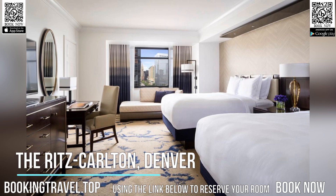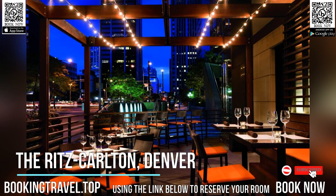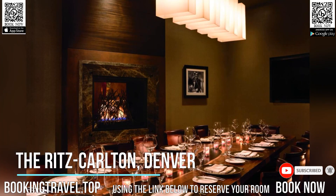This Denver hotel offers luxurious guest rooms with a flat-screen TV, iPod dock, and butler service. It also features extensive spa facilities and a lively on-site steakhouse.